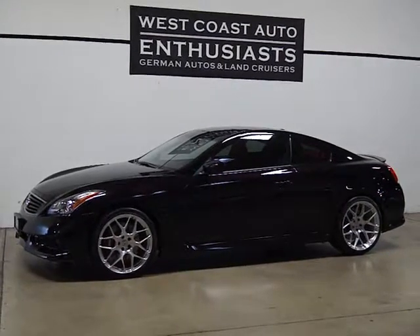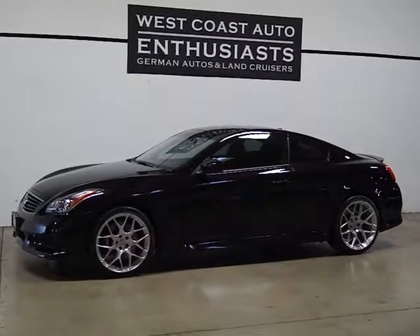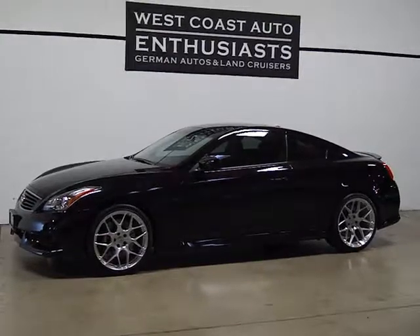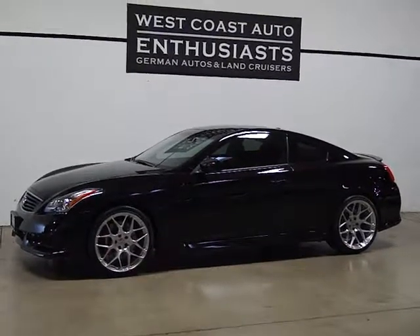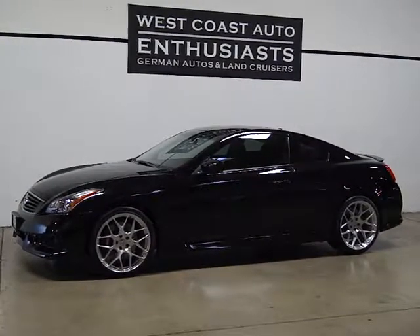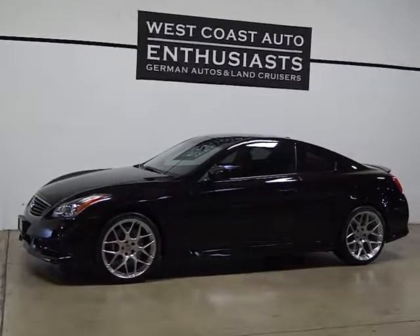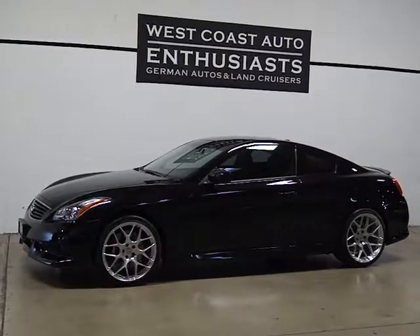Thank you for visiting West Coast Auto Enthusiast. Today we're featuring a 2012 Infinity G37 IPL. I believe it's a single owner, clean title. It does have an accident on the Carfax — there was minimal damage to the bumper, almost ridiculously minimal, but he had it replaced. We have the records for it and pictures of the damage before it was repaired.